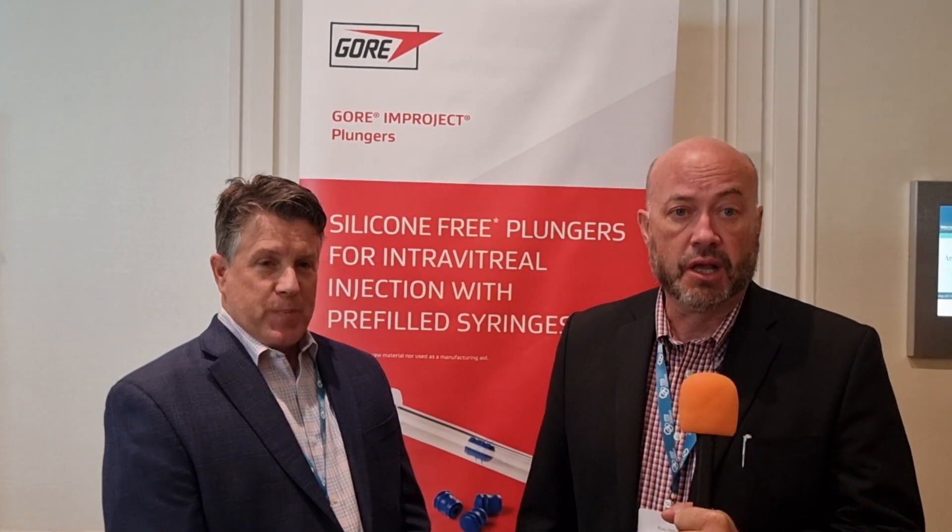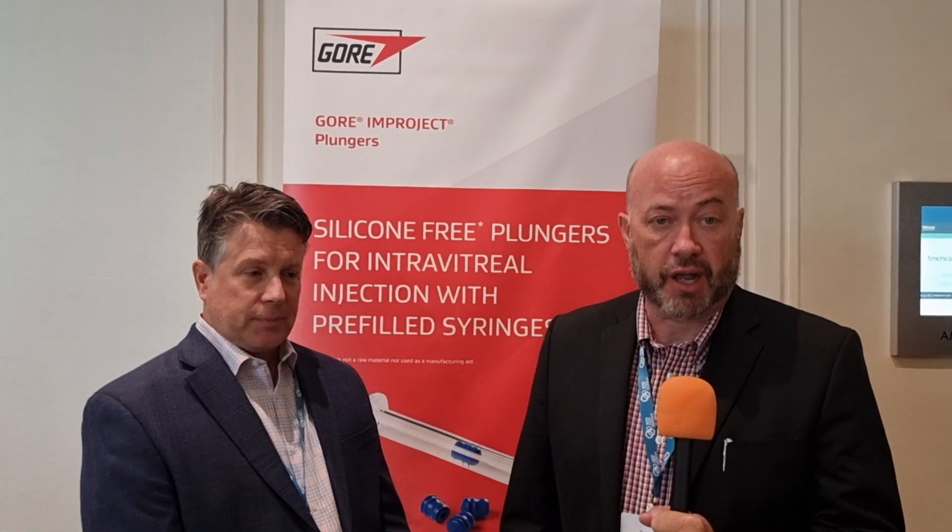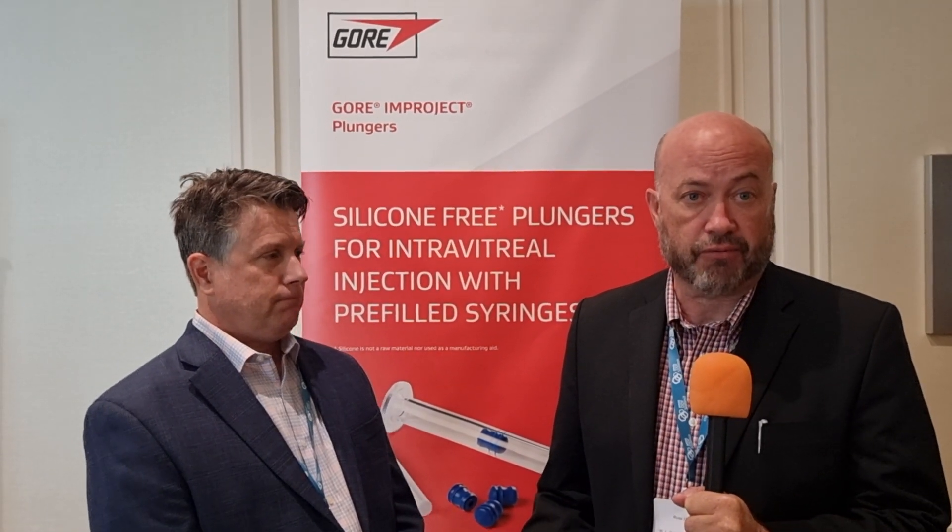So Mike and I are from the division that has a broad portfolio. We represent the pre-filled syringe plunger that is silicone-free. But in addition to our products, we have a membrane chromatography group, life science venting, stay pure pump tubing, and bags that can withstand freezing. So it's a pretty diverse portfolio.